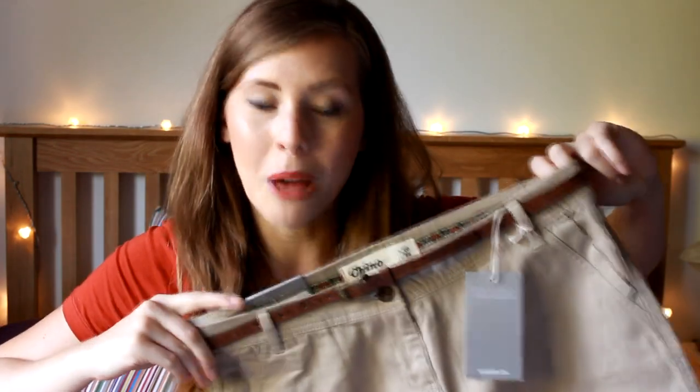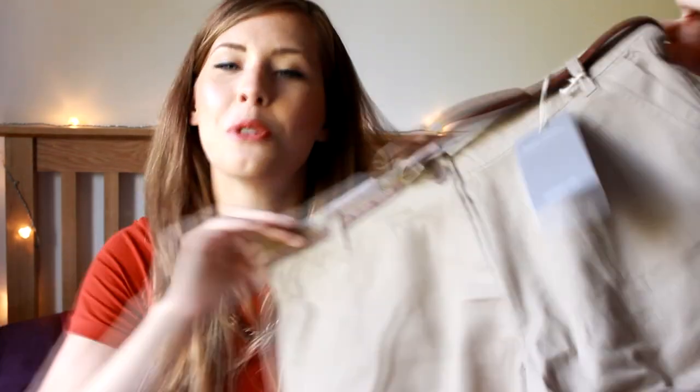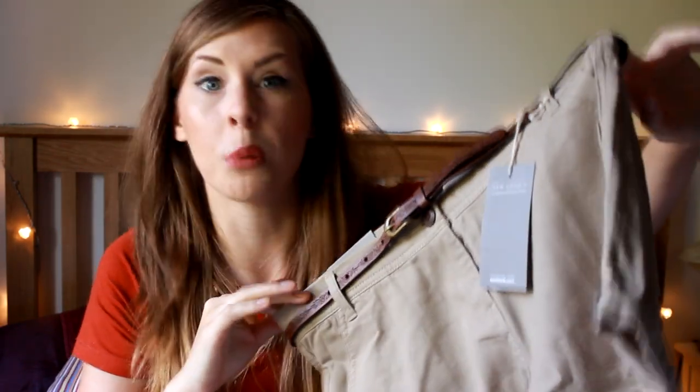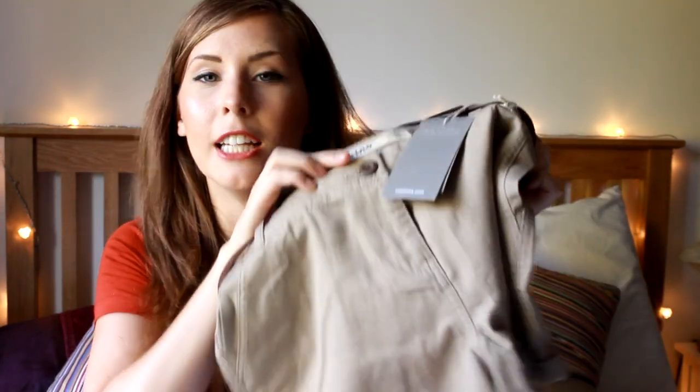So the first outfit I picked to go with it is kind of a more casual look. It's something that I would probably rock on holiday, or if I was just going to pop to the shops, do a bit of shopping, or go for lunch with friends. Because it involves shorts, so you are relying on good weather. And these are the Chino shorts, from the Casual range. I've got these in a size 10, because I'm a little bit bigger on the bottom than I am on the top. And it comes with this lovely detailed faux leather belt with a gold buckle, a lovely brown wooden button, and a rolled hem.